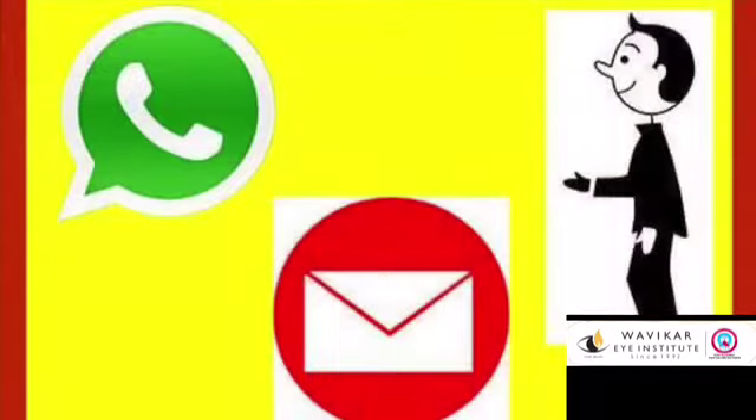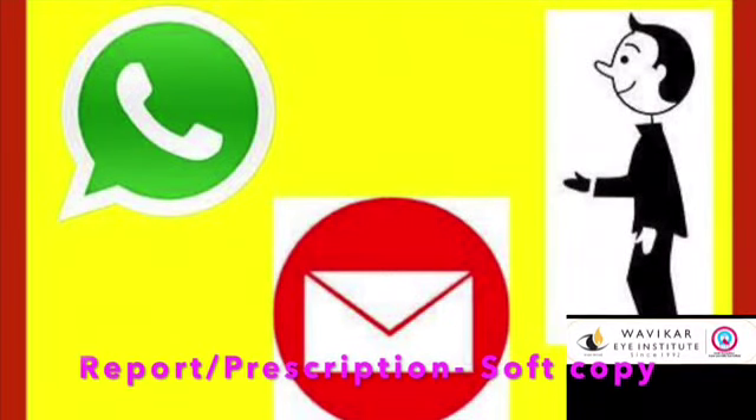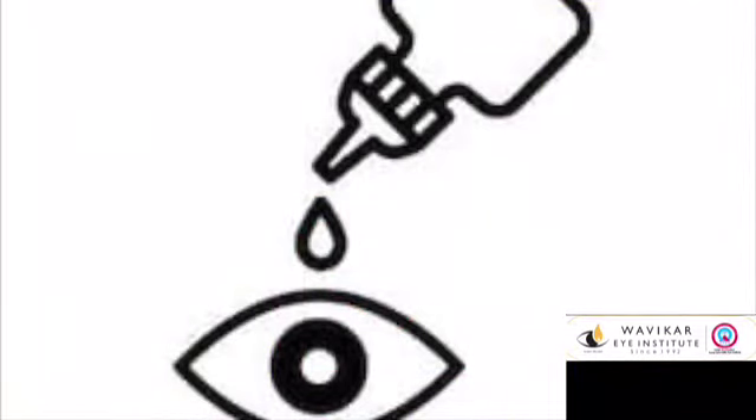As far as possible, please accept a soft copy of your reports and prescription on your mobile to avoid taking any outside items like files to your house. The pharmacy will check your medicines and explain them to you by writing on the box. Spend the least time in the hospital, and the canteen service is temporarily closed.